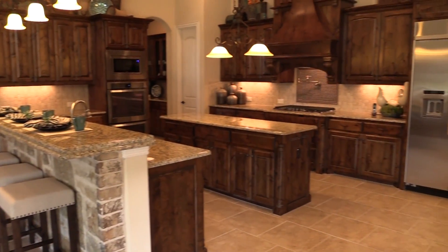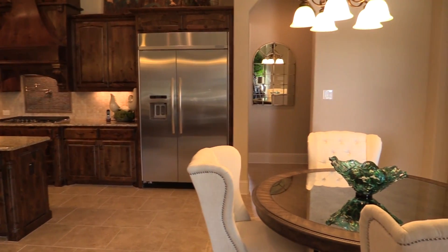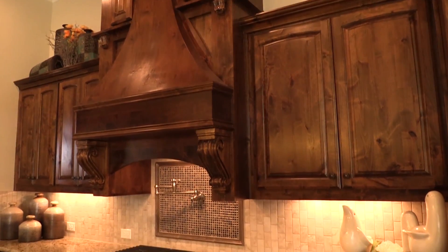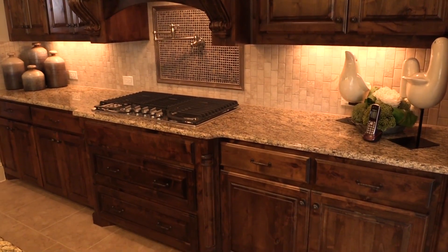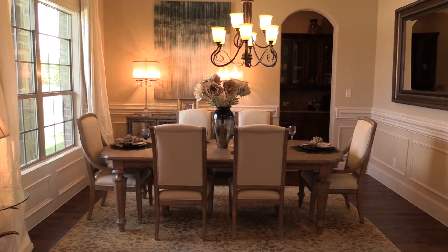When we walk into the kitchen, we have a beautiful preparation island, but we also have an island with a sink. This kitchen is built for a chef — made so you can cook, entertain, and enjoy life to the fullest.